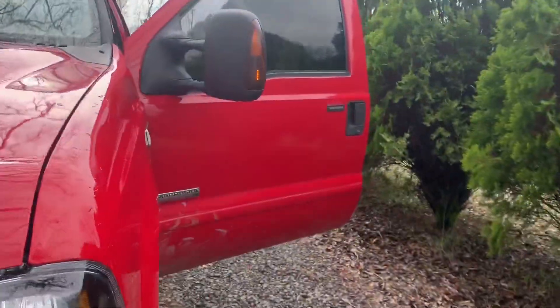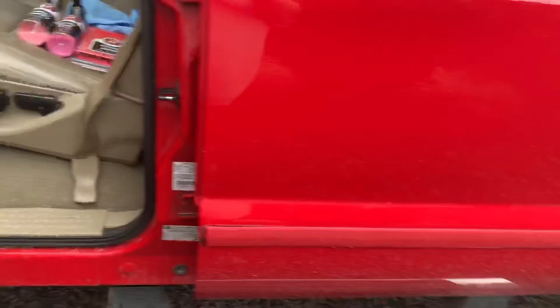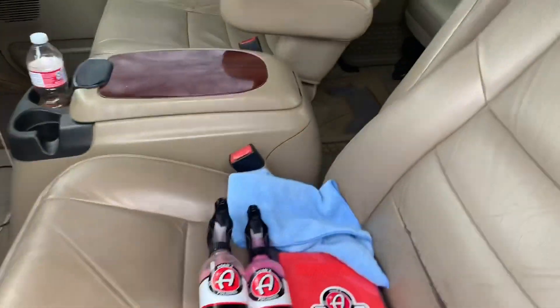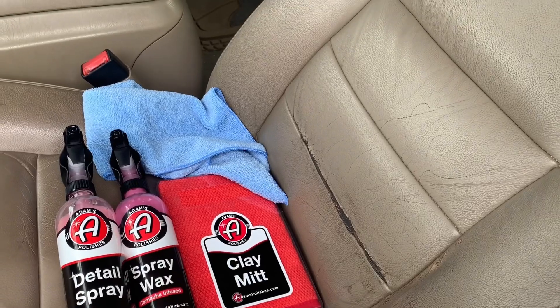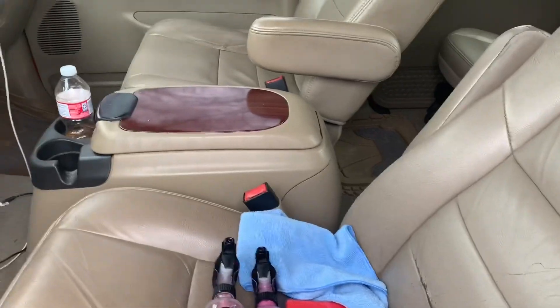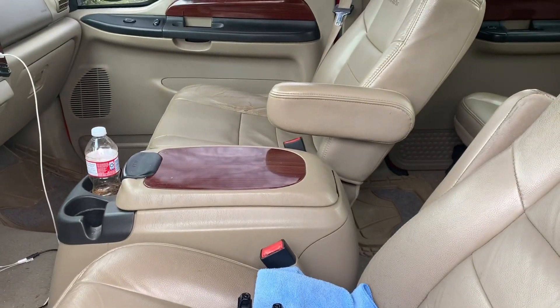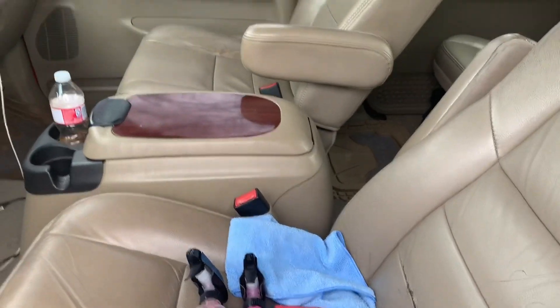I don't want to buy new ones because I want to get an aftermarket front bumper, so if I buy new ones that's just kind of a waste. Then after we go over them with the clay mitt, we're gonna go over them with some spray wax and try to keep them protected. So I'm gonna run up here, grab those fog lights, come back, get those installed, and see if we can get them all cleaned up and looking good. Let's get after it.